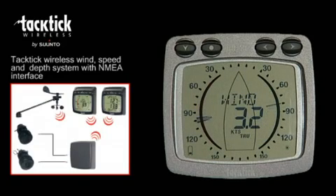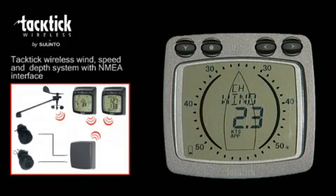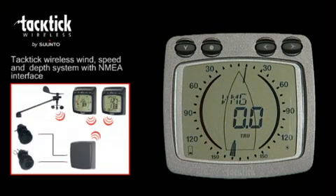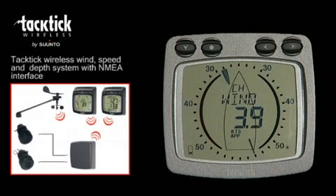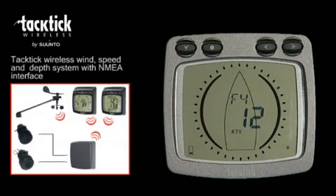The analog wind display shows true and apparent wind angle on a 360-degree scale, true and apparent wind angle on a magnified scale for both close-hauled and downwind sailing. VMG to wind, true and apparent wind speed in knots, meters per second, or both at scale.